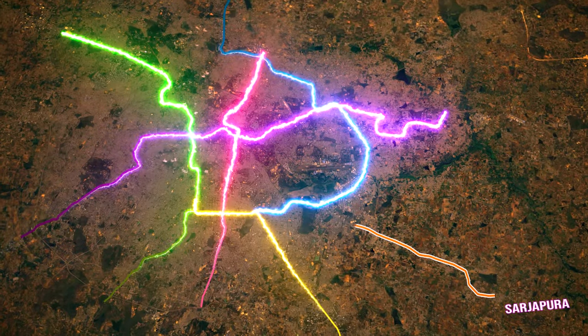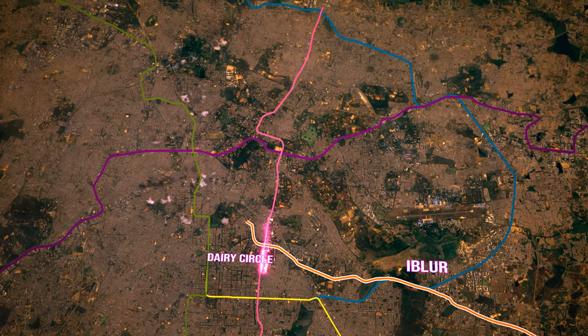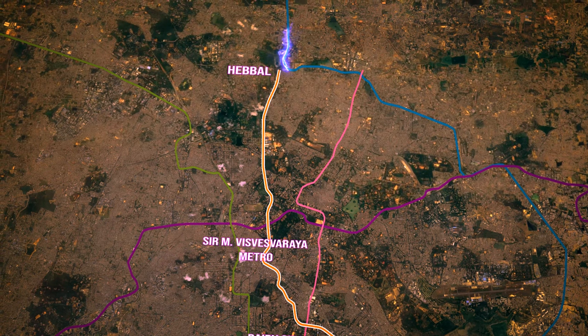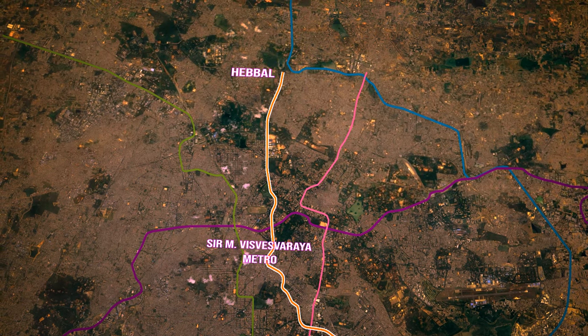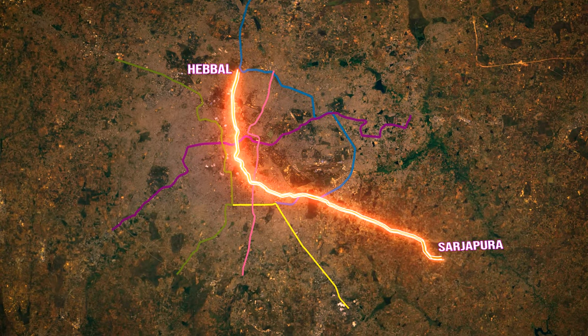Starting from Sarjapura, this line will pass through Iblur, Koramangala, Dairy Circle, Town Hall, and Kiar Circle before terminating at Hebbal. It will have interchange facilities with the blue, pink, and purple lines, and will pass very close to the vicinity of the yellow and green lines.